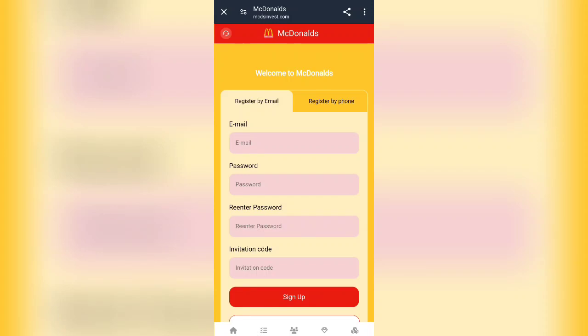Hello everyone, welcome back to my YouTube channel. With this amazing project McDonald's, I am going to share each and everything about this project — how does it work and how you can get a lot of income. In this video I will share each and everything. You can make your account on it by giving your email as well as your phone number.